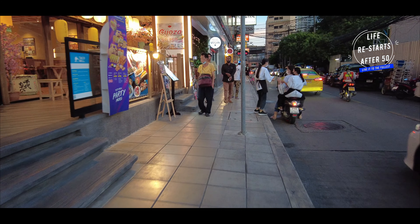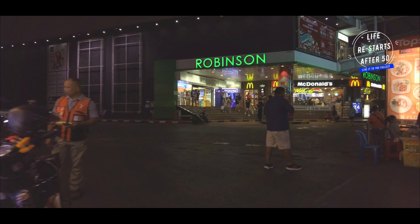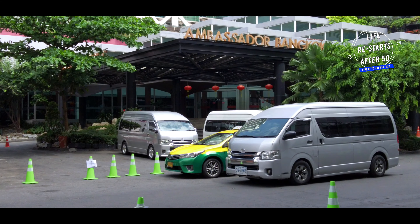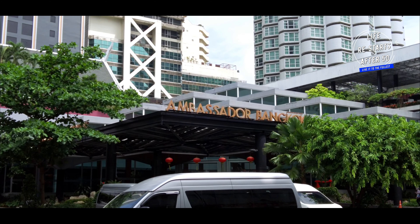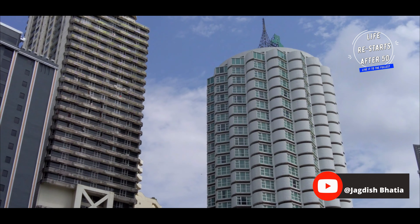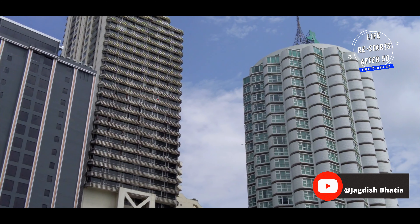Welcome to Bangkok, the city of contrasts where tradition meets modernity. Today, I'm going to take you on a tour of one of Sukhumvit's iconic streets — the Hotel Ambassador Bangkok, nestled right in the heart of the bustling Sukhumvit Soi 11.